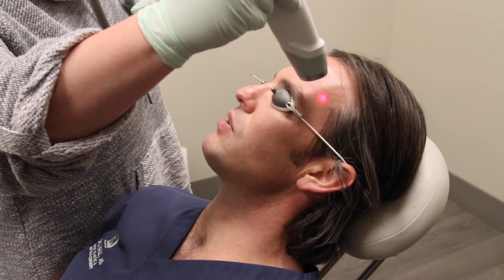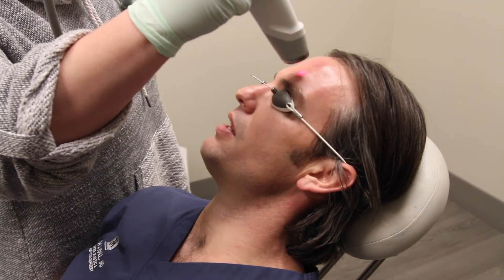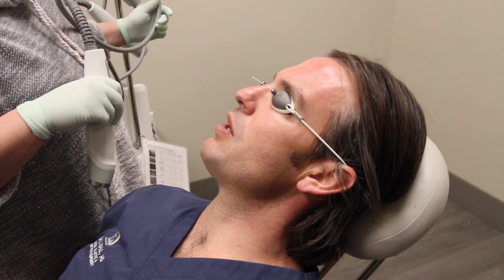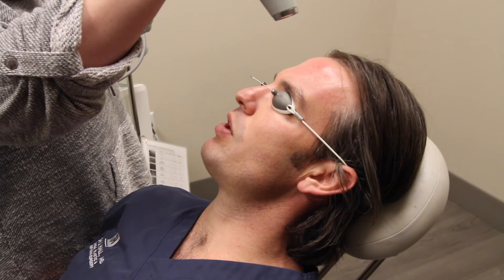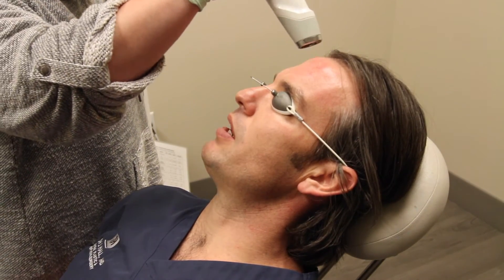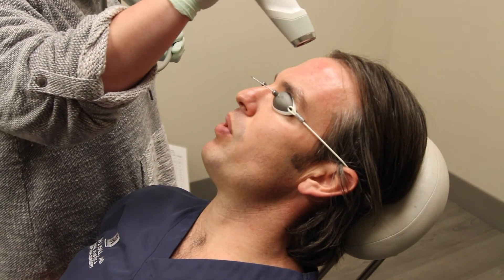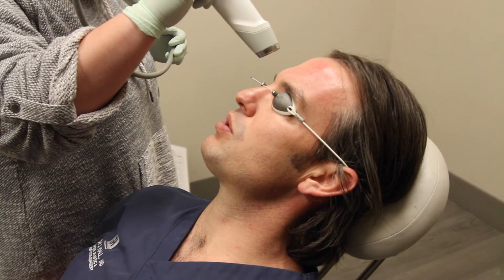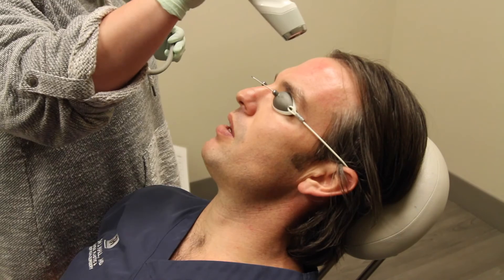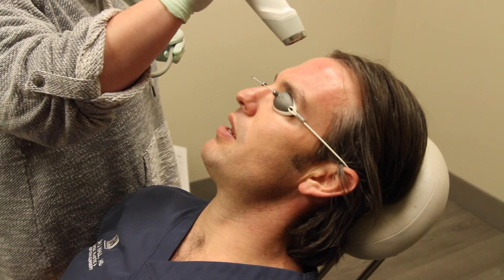You may be thinking: how do you know when to stop when you can't really see anything happening? When we do Laser Genesis treatments, we try to put a certain amount of energy into each area, and we measure that in terms of the number of pulses per area. We try to keep those on the low end of about 500 pulses per area, and on the high end at about 1,000.